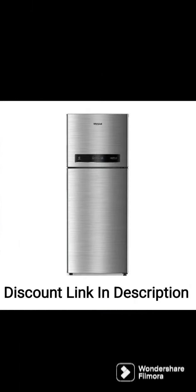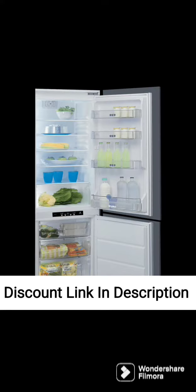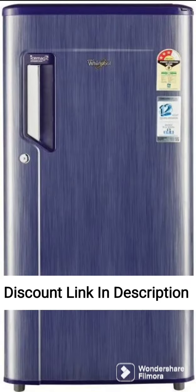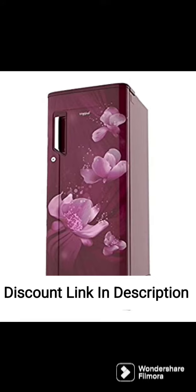Additionally, the refrigerator has a base stand with a drawer, which provides additional storage space for storing vegetables and other food items. The fridge's shelves are made of toughened glass, which can hold heavy utensils and food items without breaking, and are also adjustable to accommodate larger items. The door has a bottle shelf and an egg tray, providing additional storage space. The refrigerator also has a large vegetable box, which provides ample space for storing fruits and vegetables.